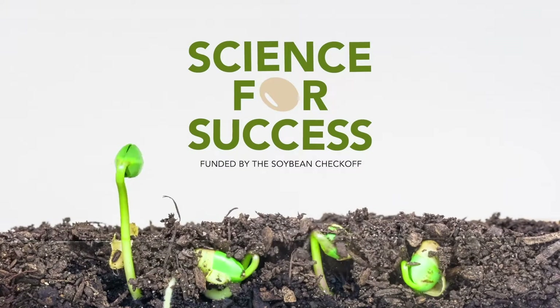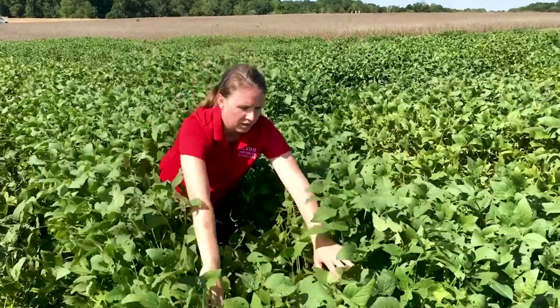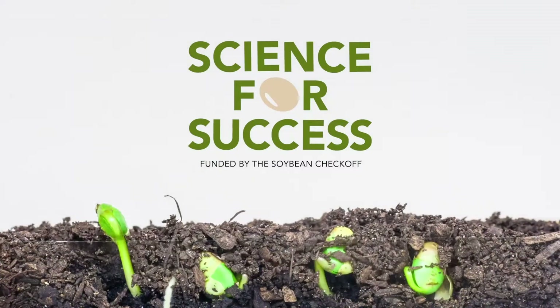This is Science for Success, the best soybean management practices by extension researchers from across the United States. Hi, my name is Michael Plumlee and I'm the Soybean and Corn Extension Specialist at Clemson University in South Carolina. Today I wanted to discuss soybean emergence and a few misconceptions when it comes to soybean emergence.